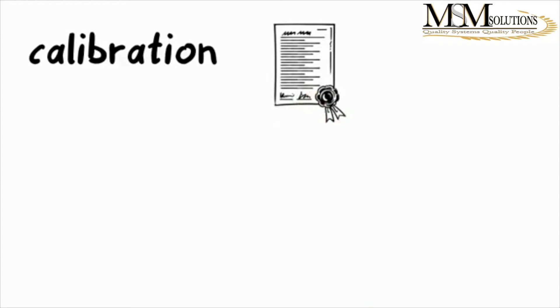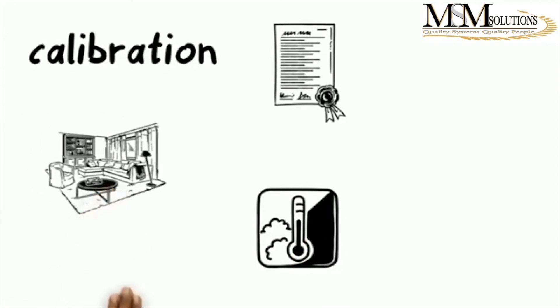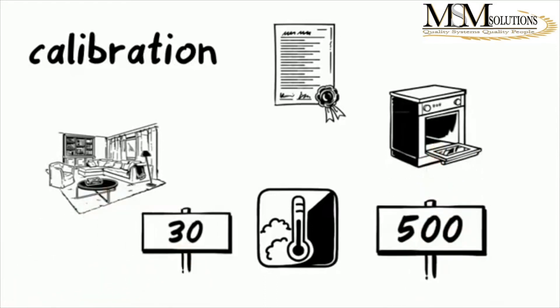For example, if you need someone to come and calibrate your temperature probe for your furnace at 500 degrees or more, you cannot get someone whose scope is to do room temperature probe calibration — which is up to a maximum of 30 degrees — because they cannot provide you with traceability at 500 degrees.